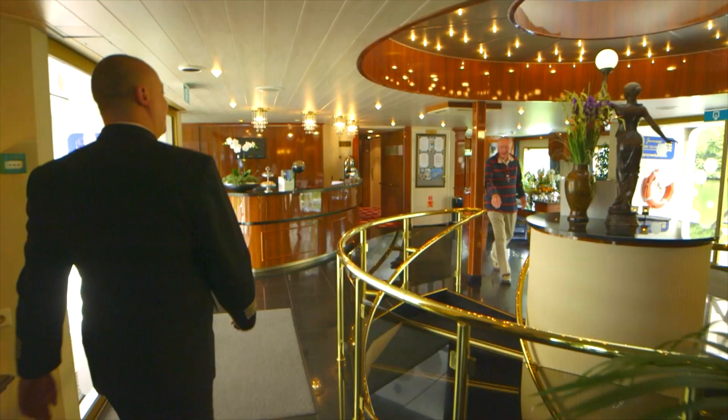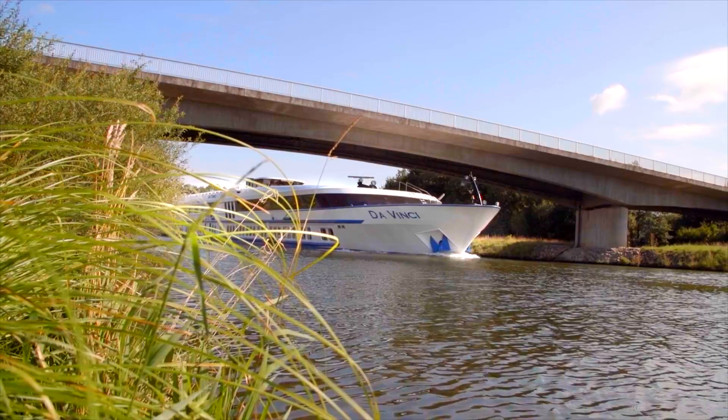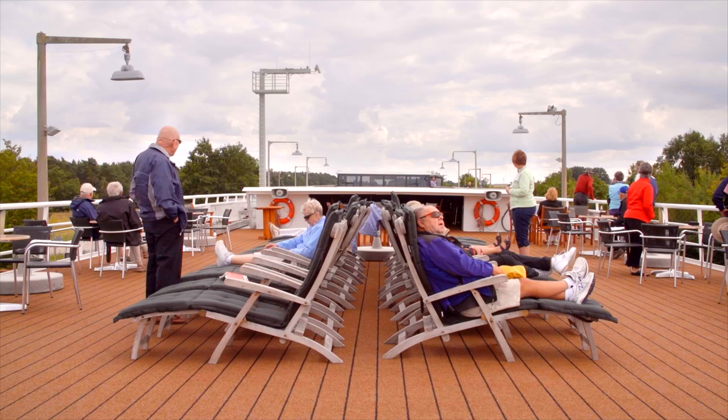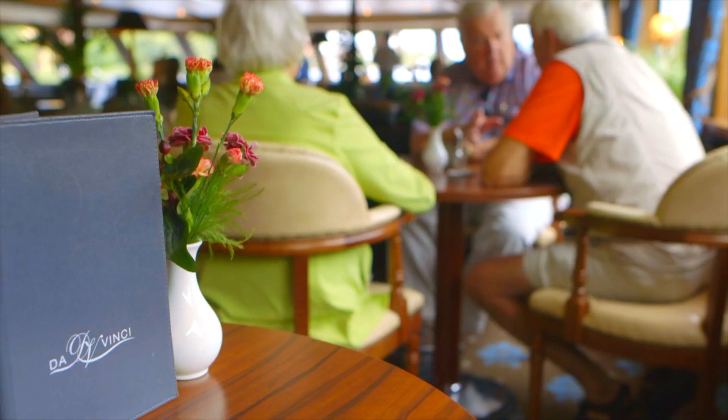The da Vinci, for us and most importantly for our guests, is the perfect boat. It's a two-deck ship that's owned by a family that's been involved in the river experience for generations. Even though it's two decks, we have all the amenities of the large vessels.